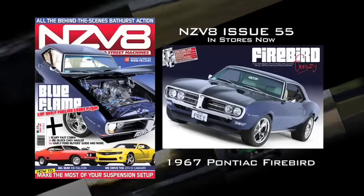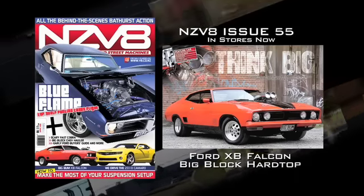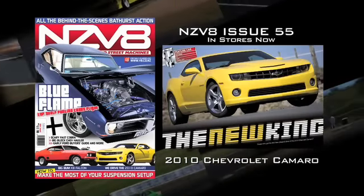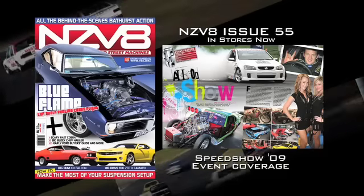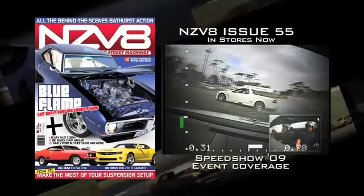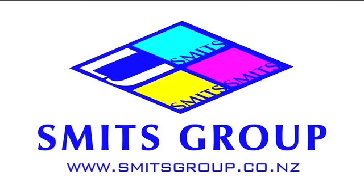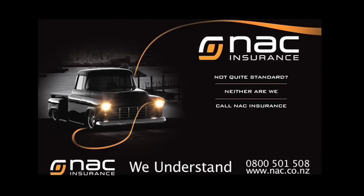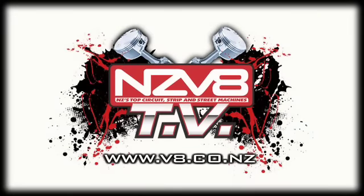NZ V8 Magazine, new issue out now — the cover car is an absolutely stunning big block 1967 Pontiac. Fat bottom girls make the world go round and an XP Falcon Coupe is certainly doing its part. We've got all the coverage of what was hot and what was not at the 2009 Speed Show, plus a look at the 2010 Camaro reincarnation. This has all been brought to you by Smits Group, suppliers of leading automotive brands, and NAC Insurance — not quite standard? Well, neither are they. Check them out at nac.co.nz. And the answer to our question: a top fuel dragster uses four to five gallons of fuel for a quarter-mile pass — that's 38 to 47 litres per kilometre.